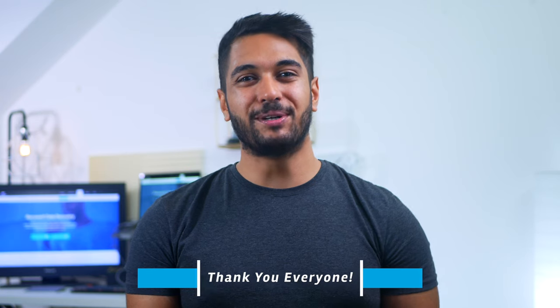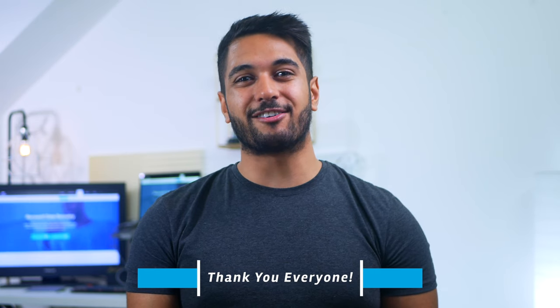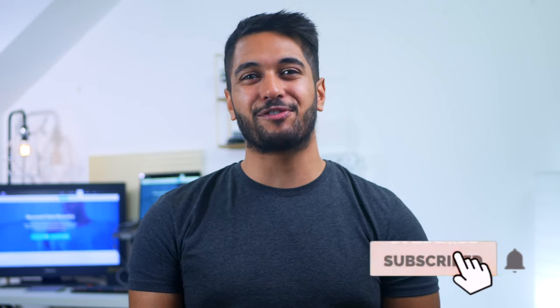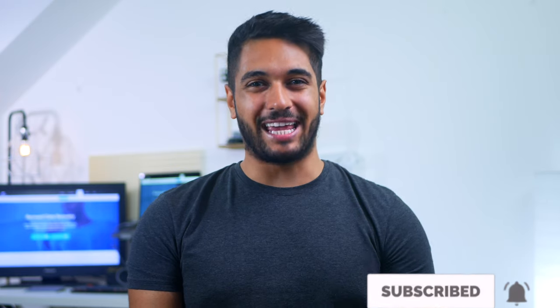Hello and welcome to another episode on our channel. Thank you very much to everyone who subscribed, as your support really does encourage us to keep creating more and more useful videos. In case you're new to this channel, make sure you hit that subscribe button and the notification bell so you don't miss out on any future videos.